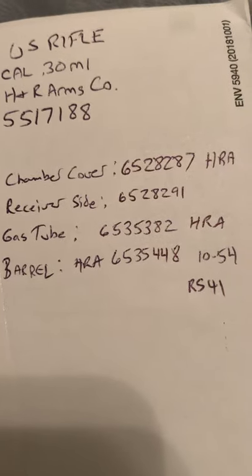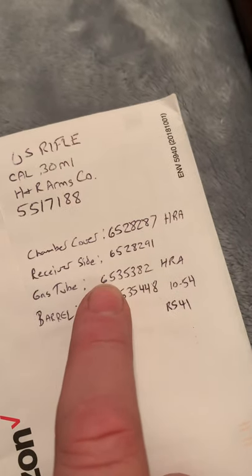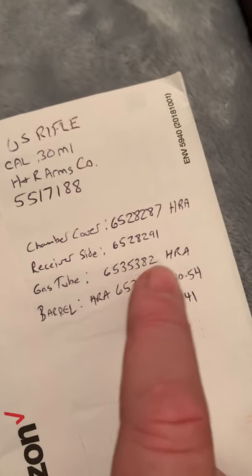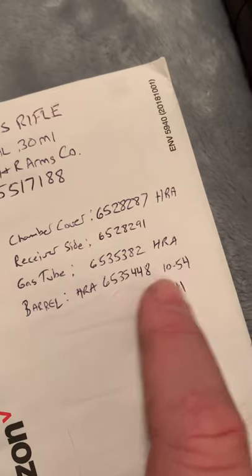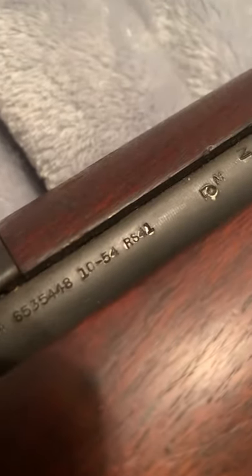And then the receiver side down here — that's the number, and these numbers are close. I'm assuming they're actually part numbers rather than serials, but I don't know. From what I can tell on the gas tube — or whatever that tube is — the side of it has that number with HRA. And then the barrel has quite a few more numbers on it: HRA with a 6 million part number, I presume, and then 1054, which I'm assuming is the date, and then RS41.